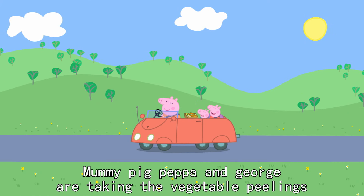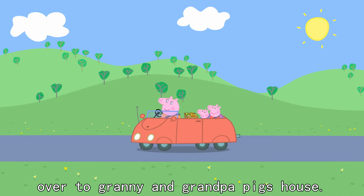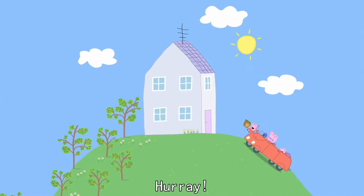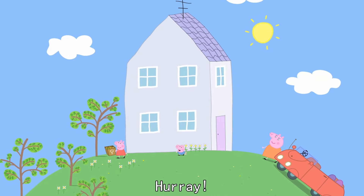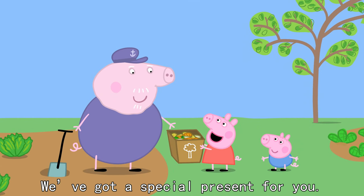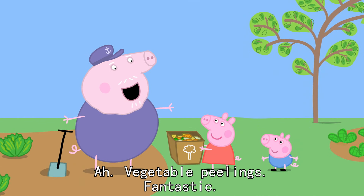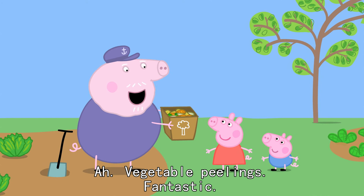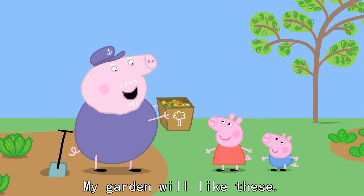Mummy Pig, Peppa and George are taking the vegetable peelings over to Granny and Grandpa Pig's house. We're here. Hooray! Grandpa Pig! Grandpa Pig! We've got a special present for you. Vegetable peelings. Fantastic! My garden will like these.